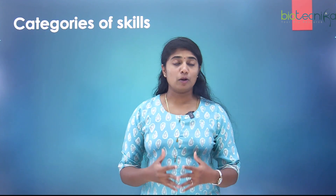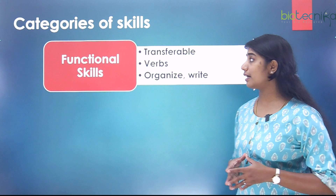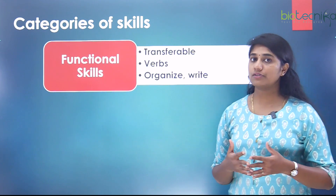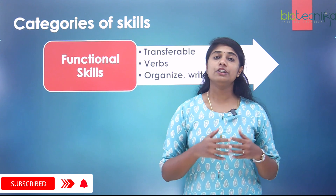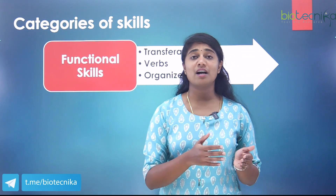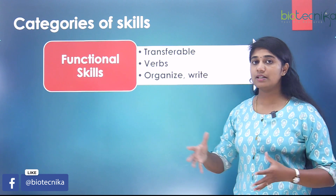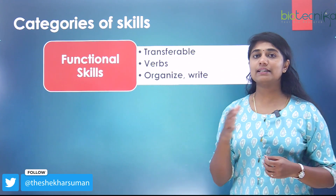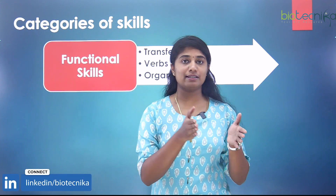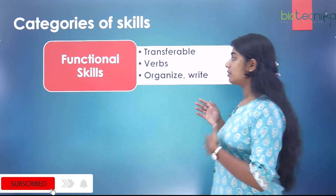Before we see what the top skills are, we'll first look at the categories of skills. The first category is functional skills, which are nothing but transferable skills. For example, if you're moving from one job to another slightly different job, you still have skill sets that are applicable there. Skills like organizing and writing are examples — they can be transferred across all verticals or horizontal job positions.